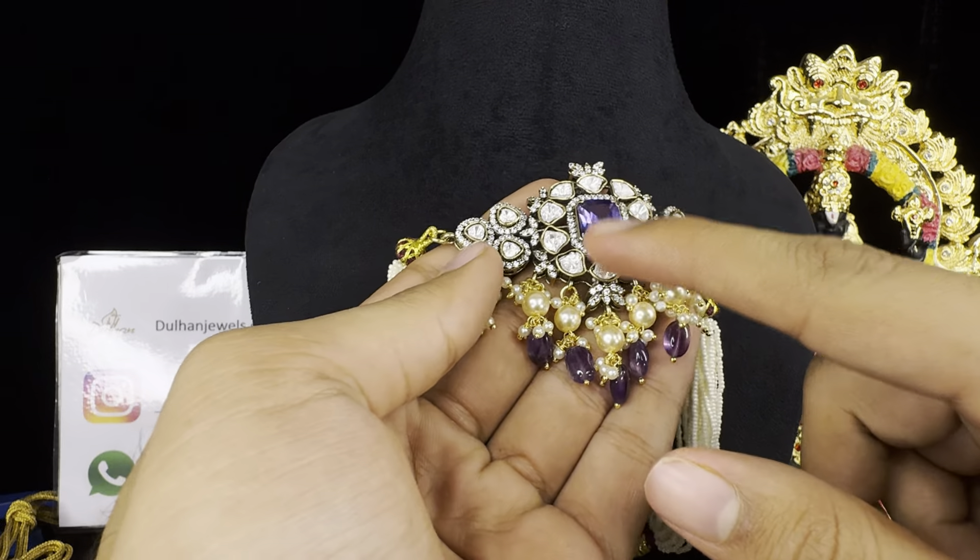The next design is the same one but in purple color. This is how it looks in purple, and I'll show you the earrings as well. This is how the earrings look. The pricing of this one is really reasonable — if you want to buy any one or both, the link can be found in the description. It's only ₹2,600 plus free shipping all across India.